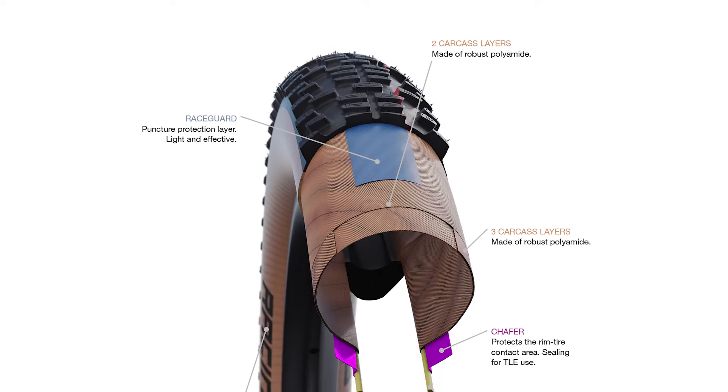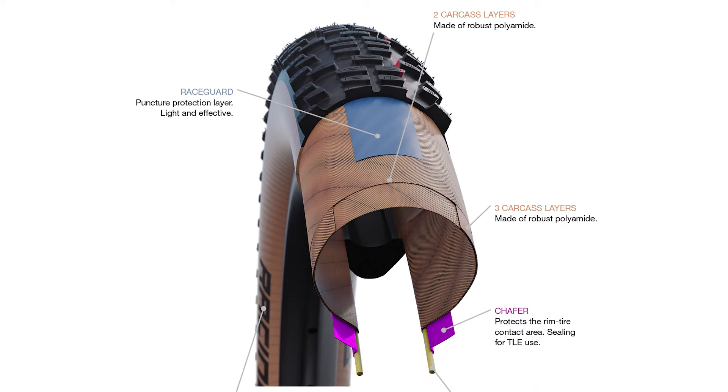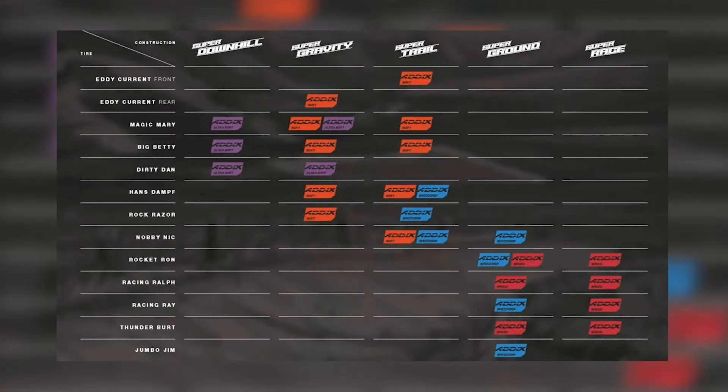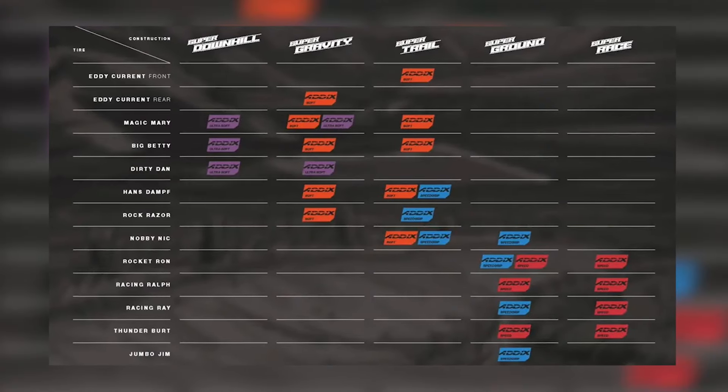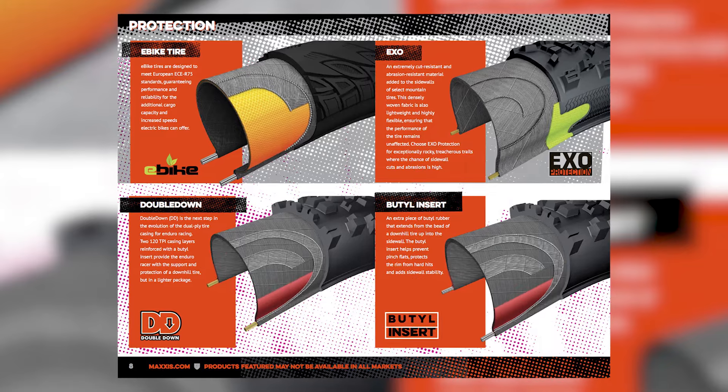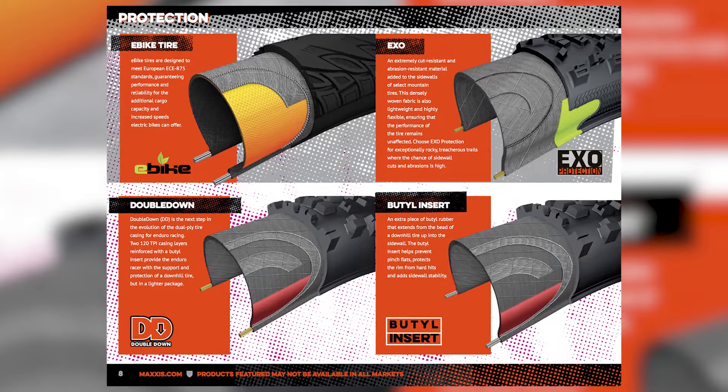Up next is the tire's casing, which is the part of the tire that sits under the rubber and gives the tire its shape, strength, and even some of its riding characteristics. Most mountain bike tires are available in different casings, ranging from light and supple to strong and stiff. For this video, we'll be using Schwalbe tires for reference, but the same concept applies whether it's Maxxis, WTB, or another mountain bike tire brand.